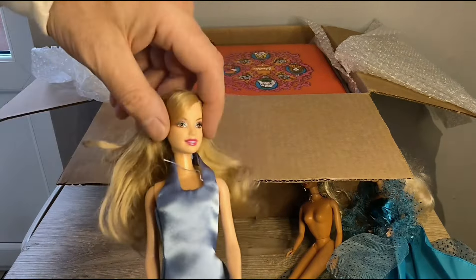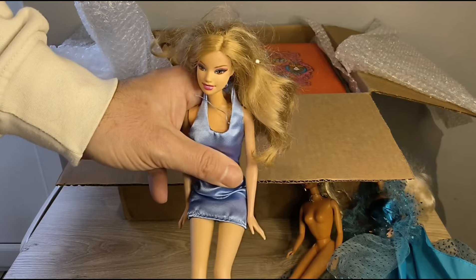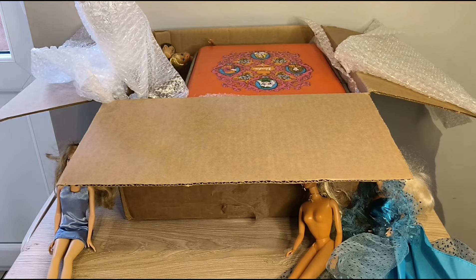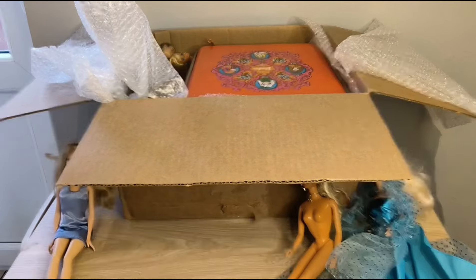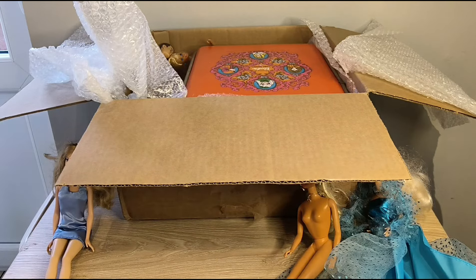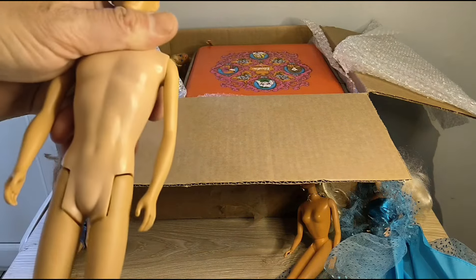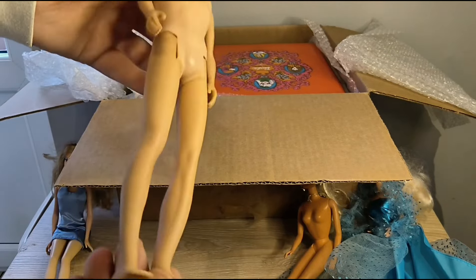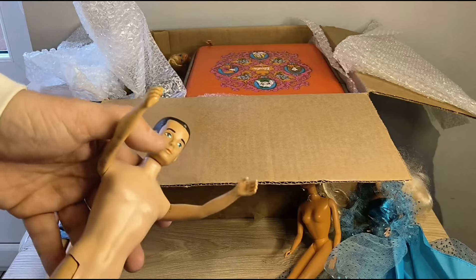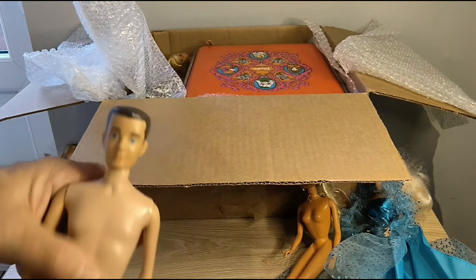Okay, this is from Eddie — the Baby Rehab Center. Next up we have Ken, 1961 Ken. I'm going to be cleaning him up in a future video. Love that flat top! Now he's not '61 — it's the second issue.